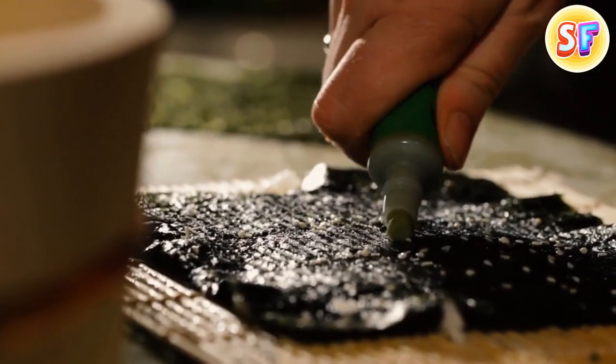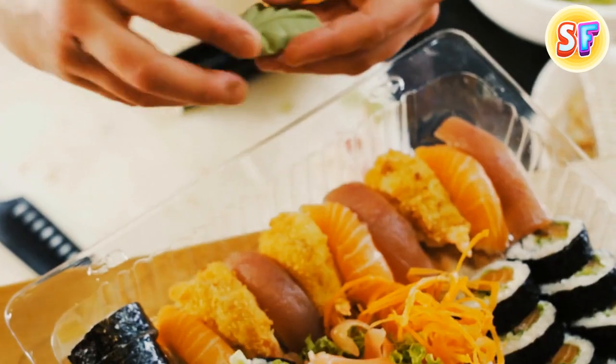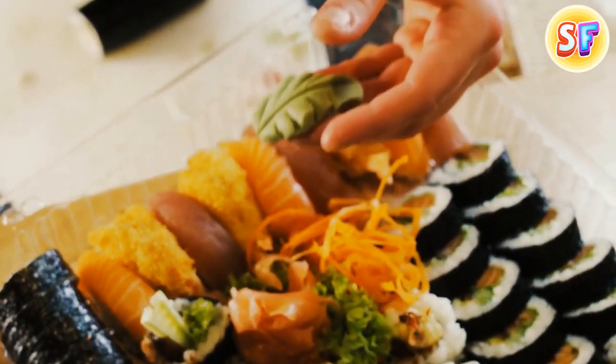Now, the vast majority of wasabi we eat isn't actual wasabi. The real thing is very expensive, so what we get is just a mixture of horseradish, mustard, and green food coloring.